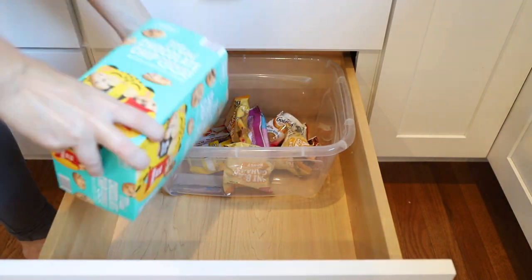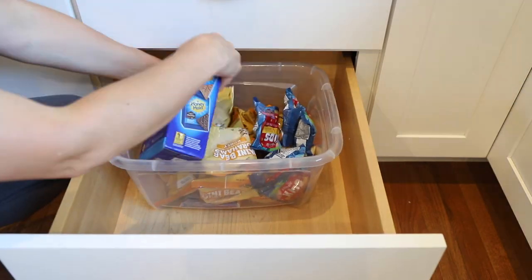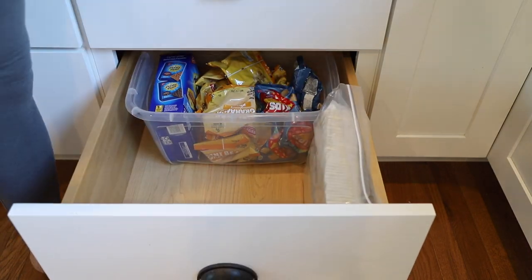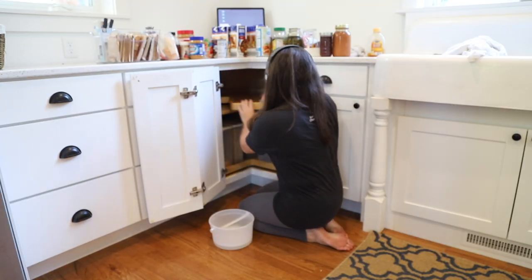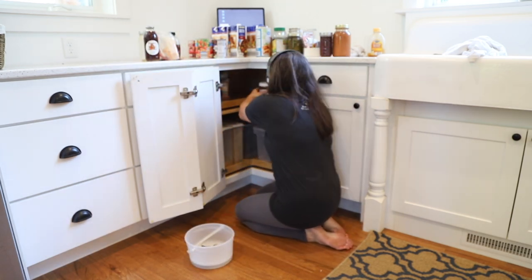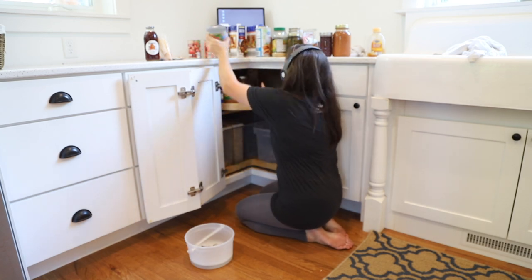I decided to use a clear bin to keep extra snacks in instead of just keeping them in the packages they come in inside that drawer. The canned goods are all stored in the lazy susan, as are all of the bread products, potatoes, cereal, and any extra sauces.